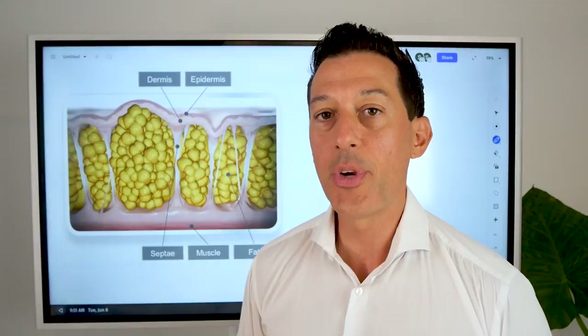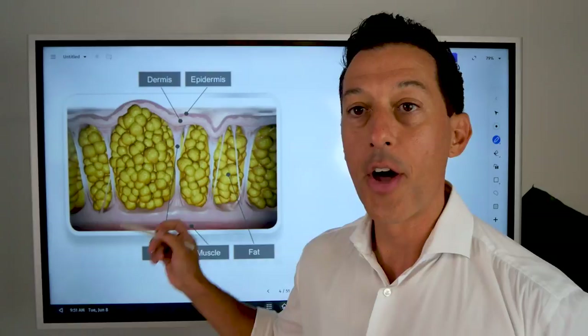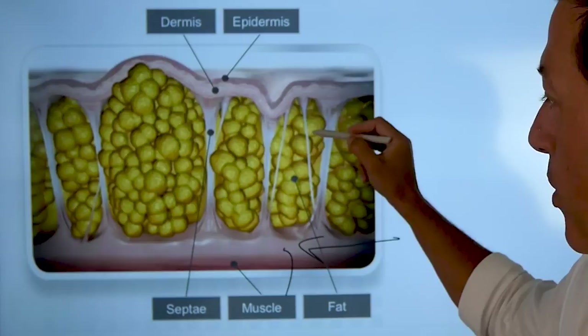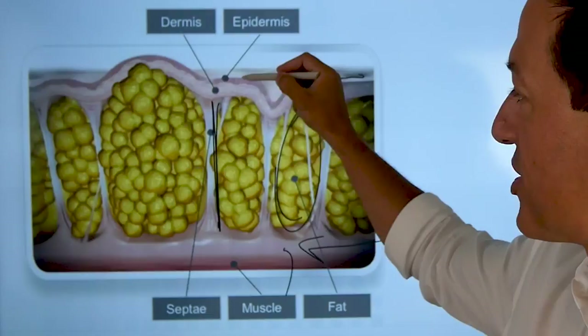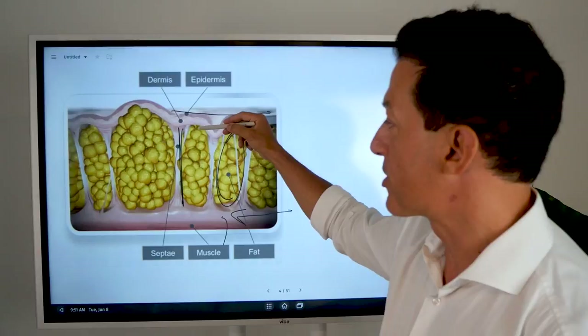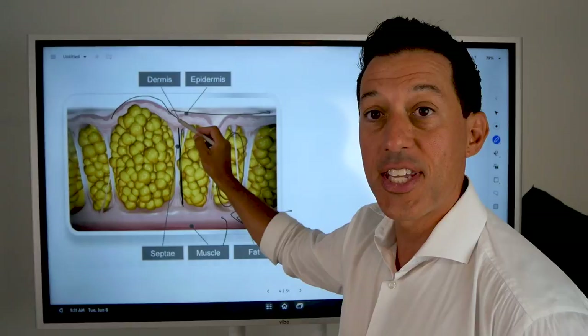On the right-hand side here you can see normal fat cells. In between is the connective tissue, then here's the muscle, then the fat cells, then the connective tissue, and then the skin — the dermis layer and the epidermis layer. The dermis is just one level below the actual skin you see on the outside. When these fat cells begin to expand, you can already start to see the dimples forming.